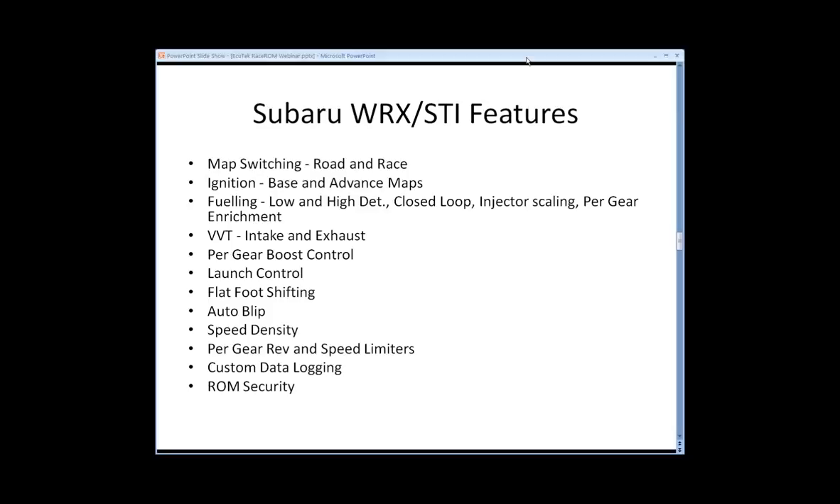Per gear rev limits and speed limiters are included — some people use the speed limiters for pit lane speed limiting when racing. Per gear rev limiters allow you to stretch the engine further in lower gears to hit target 0-60 or 0-100 times. Custom data logging is also very important: Race ROM enables us to log custom data parameters that may not be available from the factory ECU, such as knock or boost control data that would otherwise flat line early due to parameter scaling.